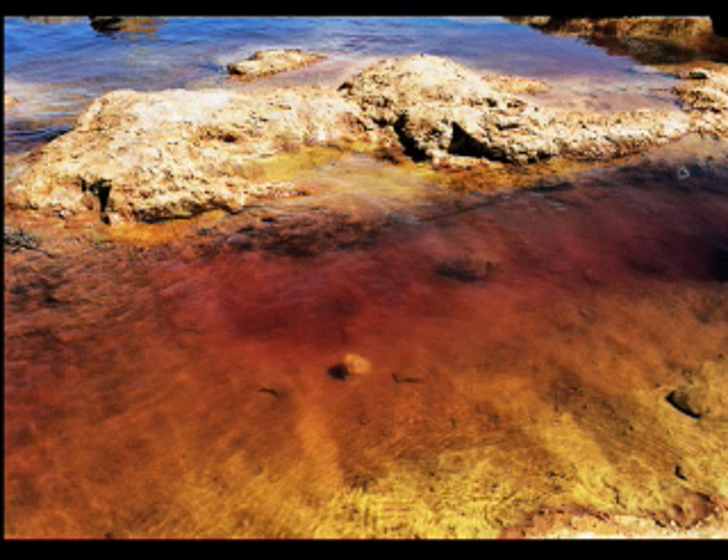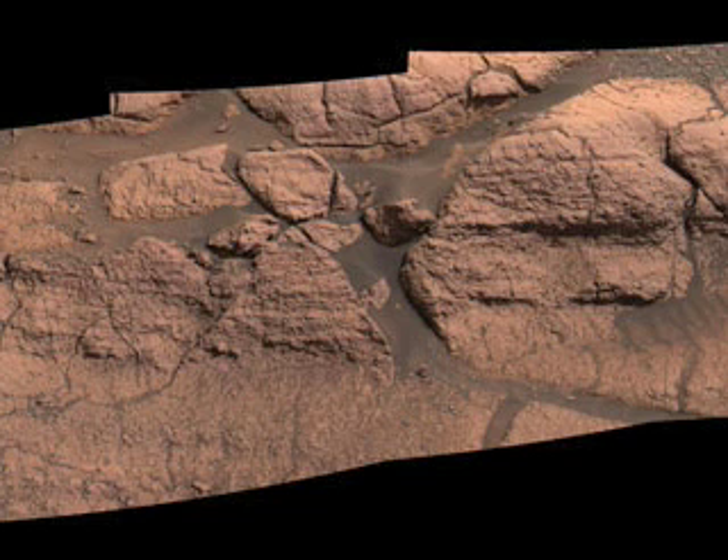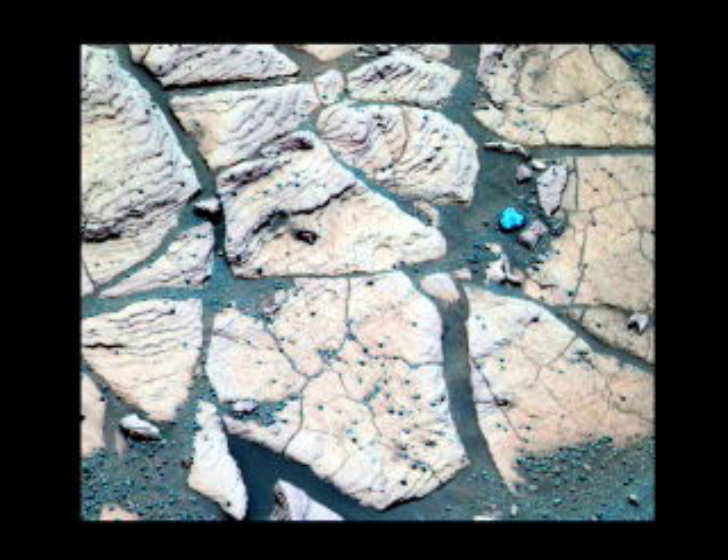It forms only in the presence of highly acidic water. In 2004, Gerocite was discovered on Mars by Opportunity, one of NASA's Mars Exploration Rovers. Scientists immediately connected it to past water on the red planet.